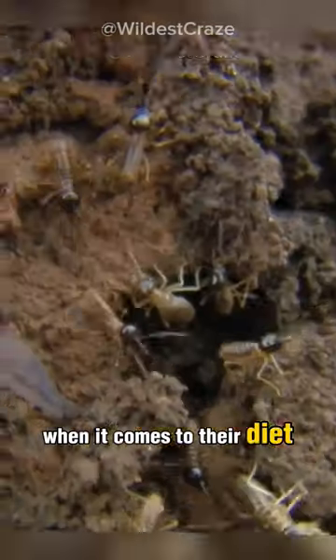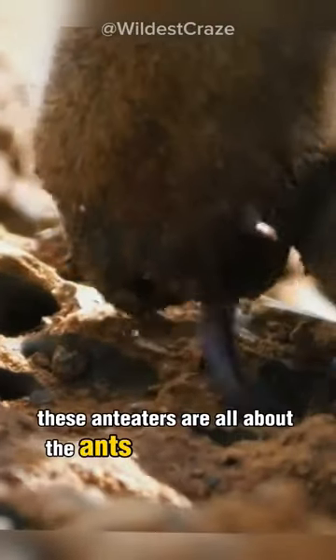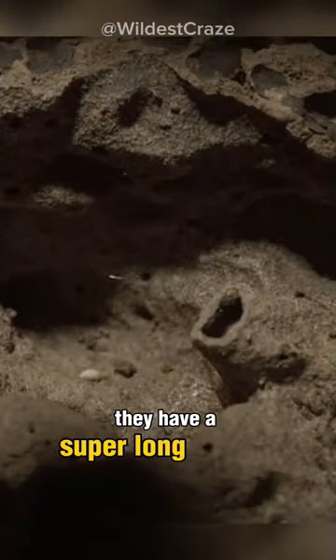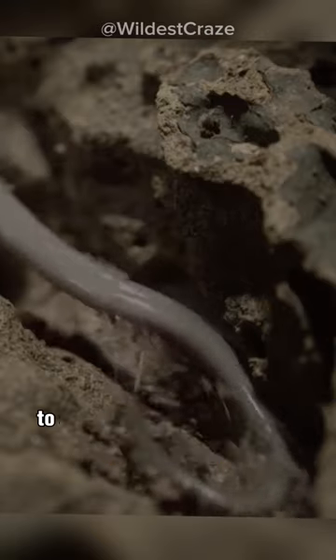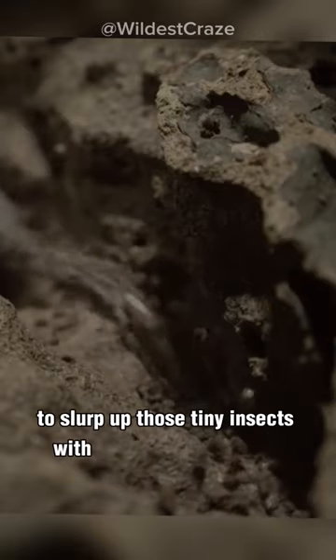When it comes to their diet, these anteaters are all about the ants and termites. They have a super long tongue that can reach up to two feet in length — it's like their own built-in buffet. They use their sticky tongue to slurp up those tiny insects with lightning speed.